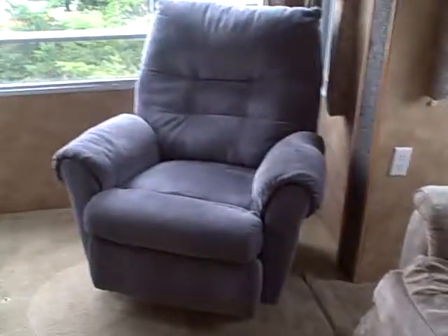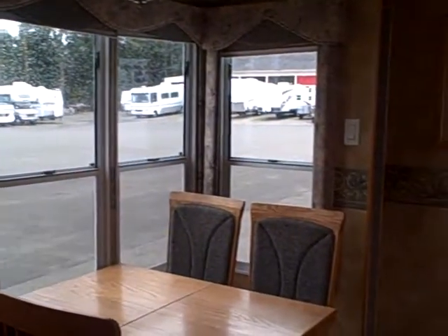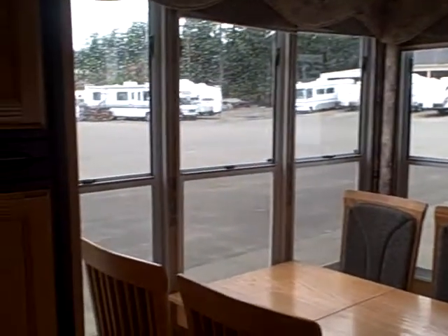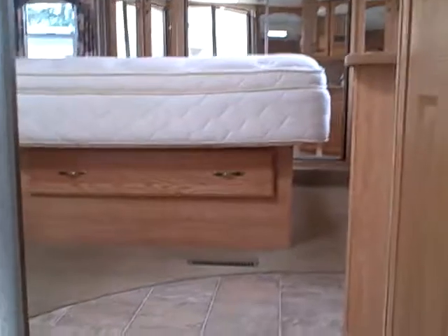Got a couple of recliner rockers here in the back as well — looks like they may have kept one of them. There's that big window — great view out the back. You can also see the atrium windows here. The dinette is great for having dinner or lunch and enjoying your view wherever you like to park, whether it's by the lake, a stream, or your favorite park.